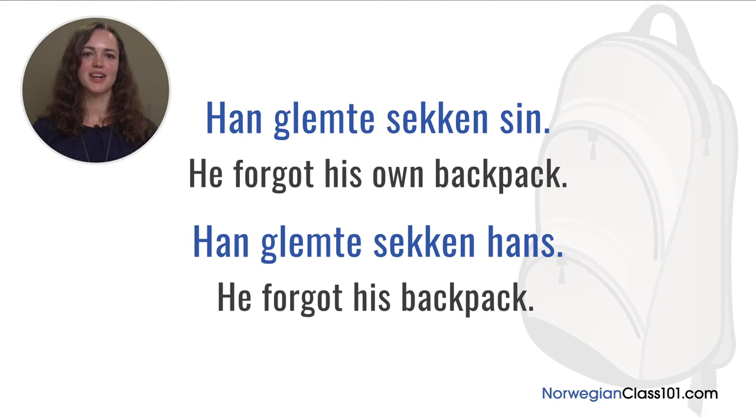Let's have a look at two more examples. 'Han glemte sekken sin', literally meaning 'he forgot his own backpack' — the backpack belongs to the subject, so we use 'sin'. In the sentence 'han glemte sekken hans', it means he forgot someone else's backpack.